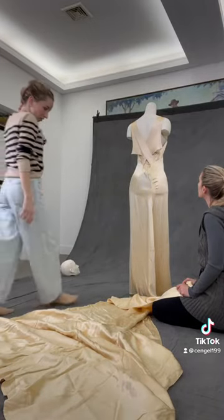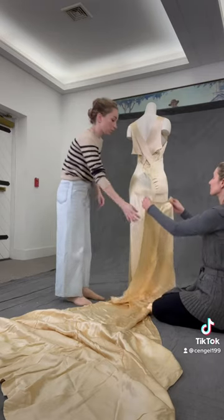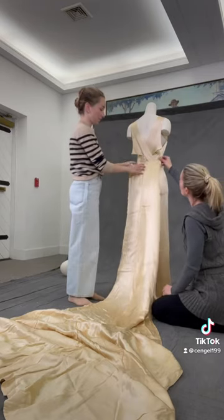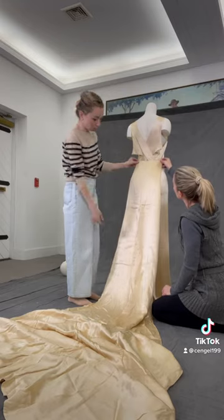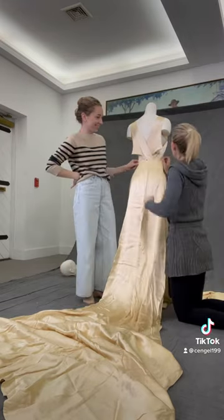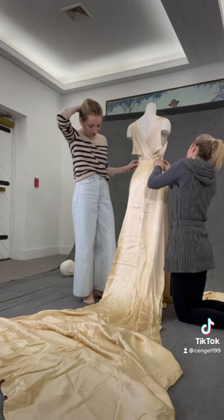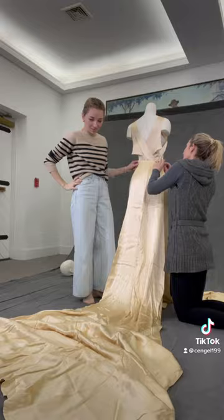There is one piece of this dress that I will readily admit baffled us. The records indicate that the dress came in three pieces: the gown, the jacket, and a long stretch of fabric that we assume is the train. However, upon extremely lengthy and close inspection of both the dress and this piece, we could not figure out how the train attached in this moment or in the past.